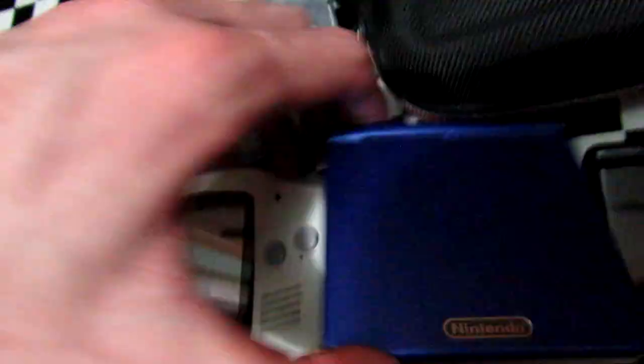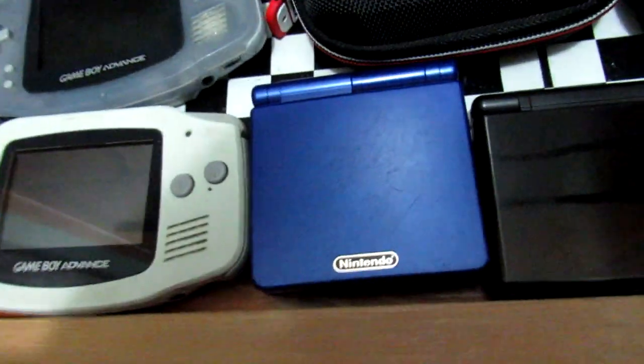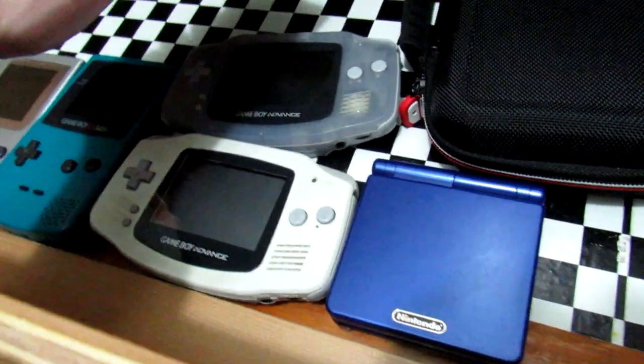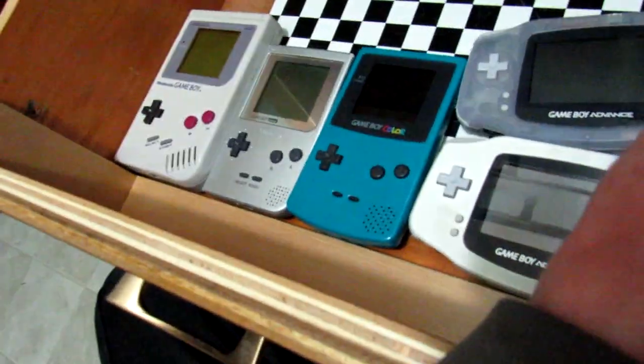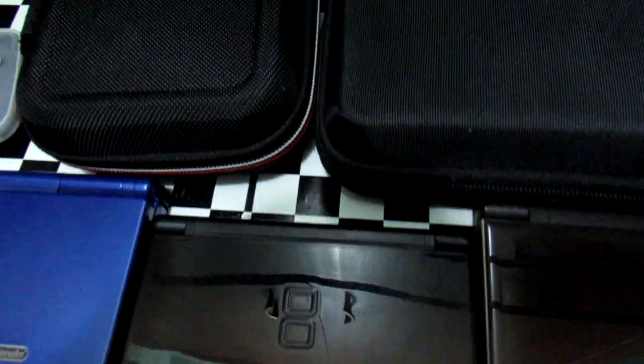Game Boy Advance SP — I've also had this since around the time it launched. The only issue is that it doesn't work right now because it needs to be charged and the AC adapter I have for it is bent, so I have to get a new one eventually. DS Lite — I don't have an original DS or a Game Boy Micro yet, but otherwise that's the whole Game Boy line right there, besides the Japan-exclusive Game Boy Lite. I got this DS Lite back in 2006 or 2007.